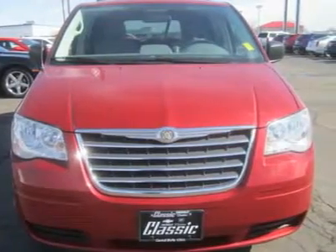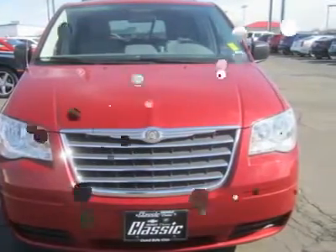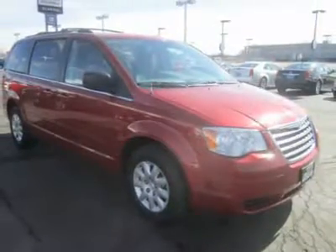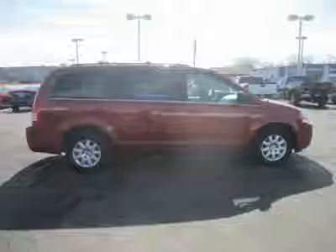This Town & Country LX comes with basic features like air conditioning, flexible seating arrangements, and power heated mirrors.